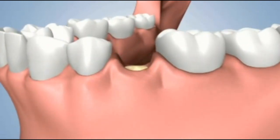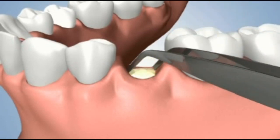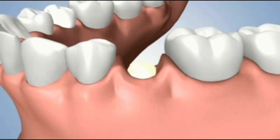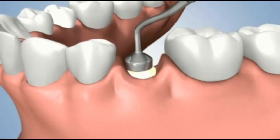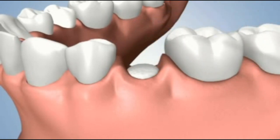The ridge preservation treatment begins with inserting a specialized bone substitute product into the opening and adequately filling the area. A covering that is designed to improve healing is then shaped and applied over the site.